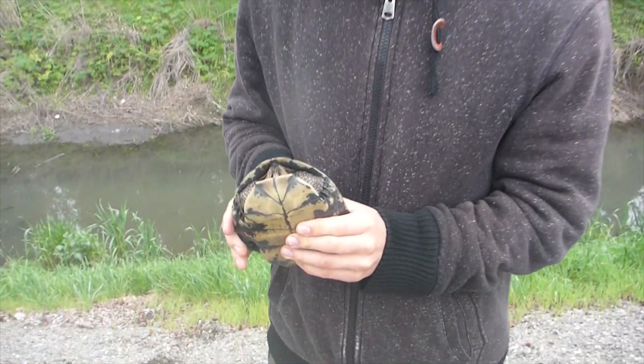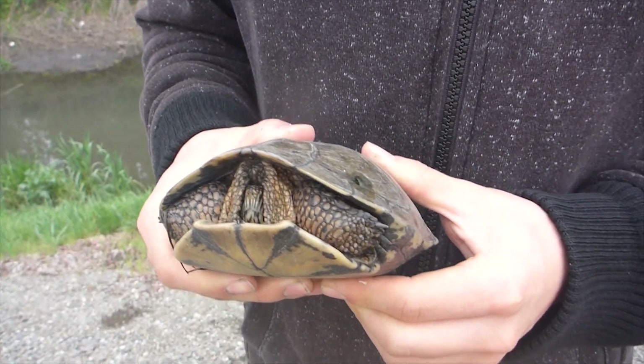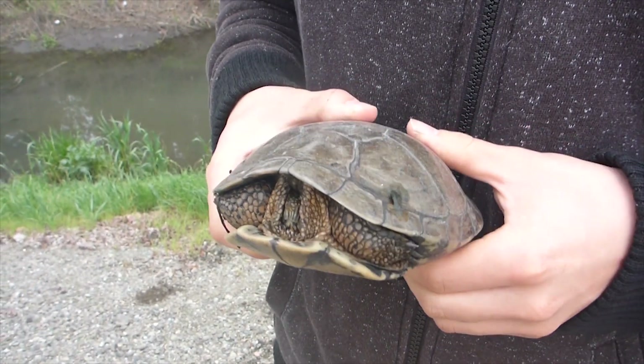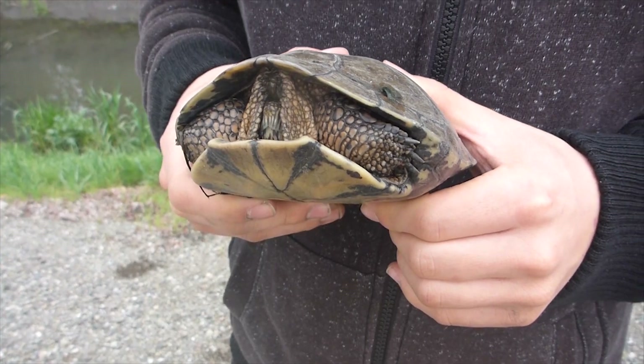This western pond turtle is actually a threatened species in California. It's pretty hard to find, but it's really cool that we can find these just in the middle of town in a dirty little creek.